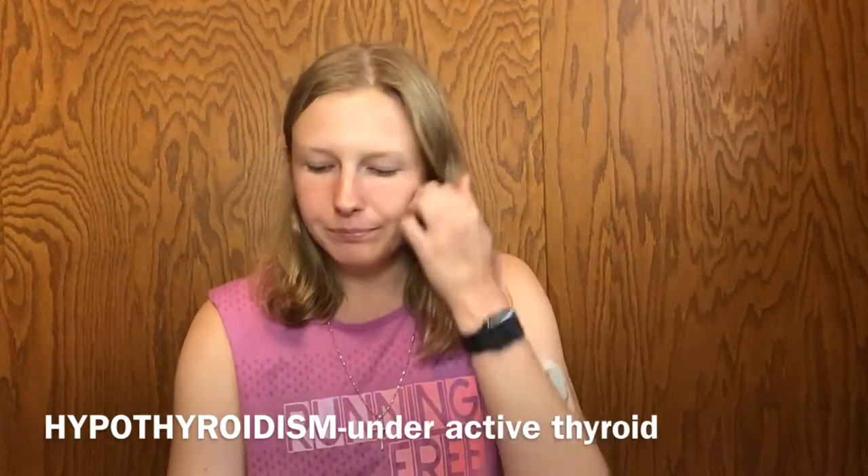Another thing that can happen with the thyroid — this can happen to anyone, not just diabetics — is an enlarged thyroid with goiters. You might have seen pictures from the olden days of people with these goiters, and those are caused by a lack of iodine. This is why salt is iodized. You need minimal amounts of iodine in your body for your thyroid. When you sprinkle a little iodized salt on your meal, you're consuming the iodine you need.